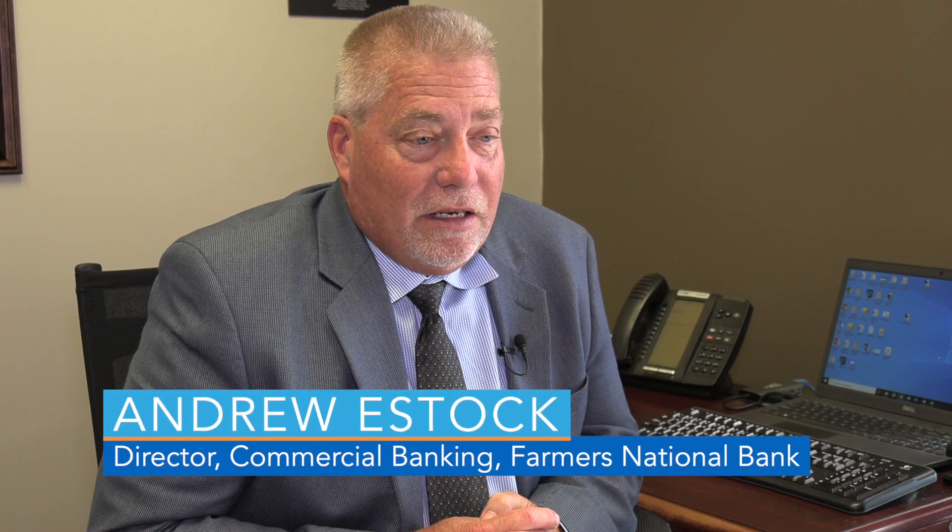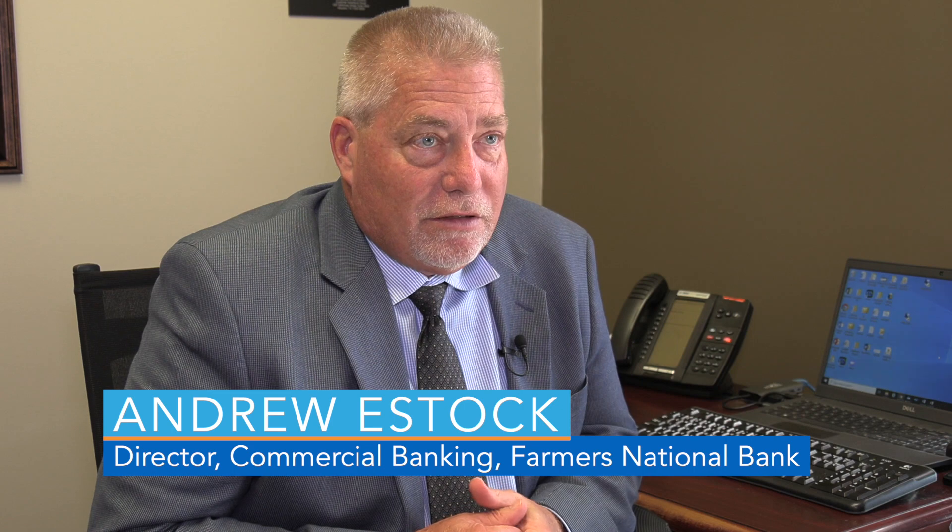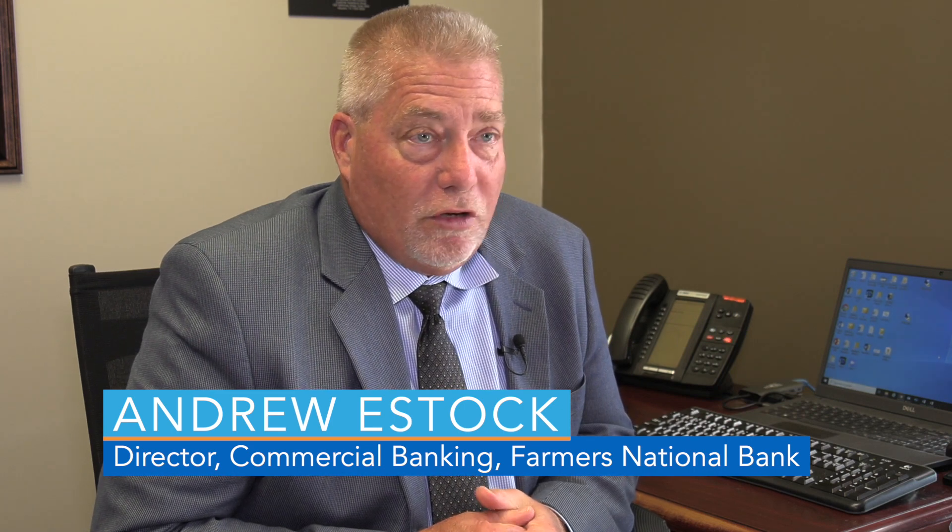One benefit of SBA worth mentioning is the Small Business Development Centers, which are located at some of the local universities — YSU, Kent State Trumbull has one. They are volunteer organizations that help businesses put together plans and financing. They do market research, and it's a very valuable resource at no cost where businesses can get professional consultation on various types of financing and business planning. Very beneficial to businesses.